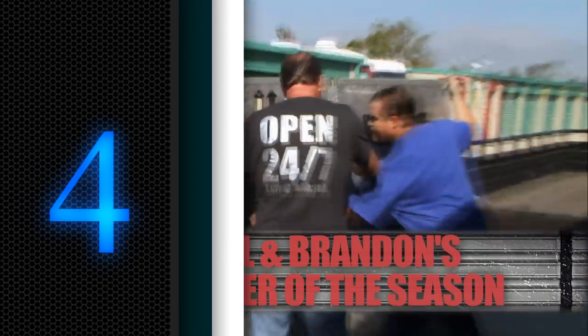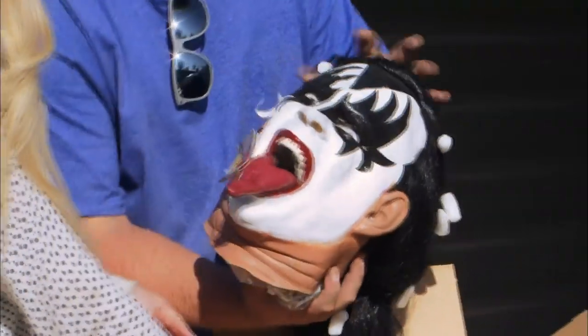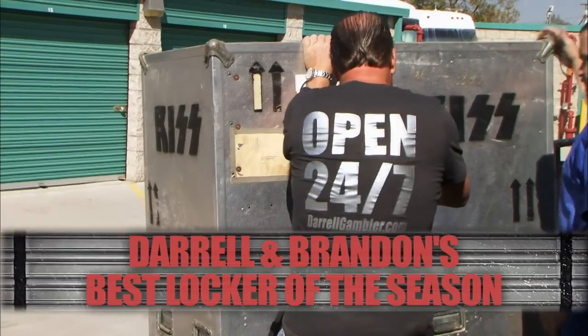Number 4: The Comic Book Store. One of the reasons Daryl Sheets has been given the nickname 'The Gambler' is because of his consistent ability to hit jackpots on storage units every once in a while. He bids on many of them, good or bad, because he sees something that could be worth a ton. He is willing to gamble big time just to get that one big payday. So it was not very surprising that he ended up winning a storage unit full of an entire inventory of a comic book store.